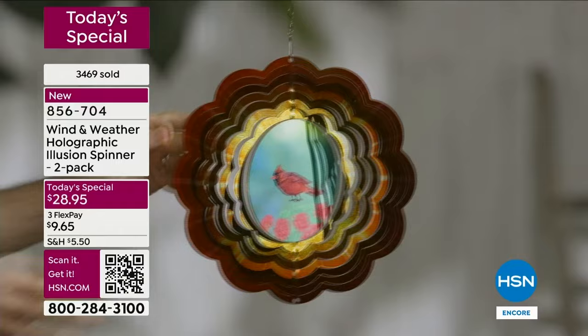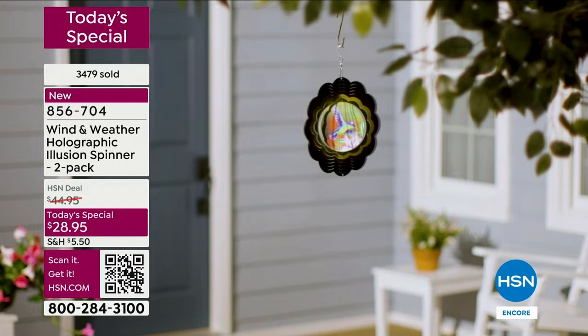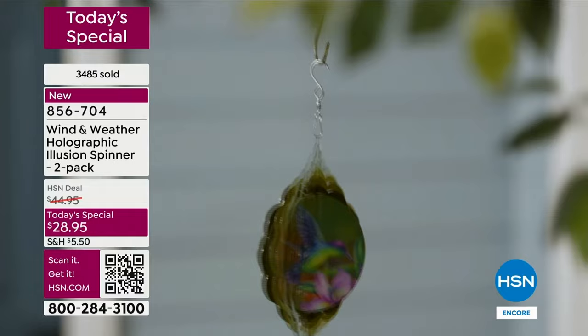I would recommend hanging it somewhere you can see it from inside — wherever you spend some time. If you cook and you have a window in your kitchen, or if you have a home office, that's a good place. You can be doing your work, you glance up, and there it is. It catches your eye and you just sit there and smile — you can't help it.